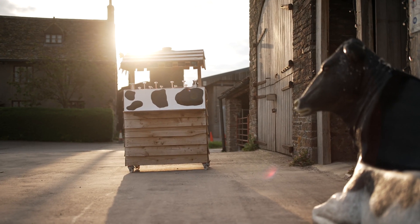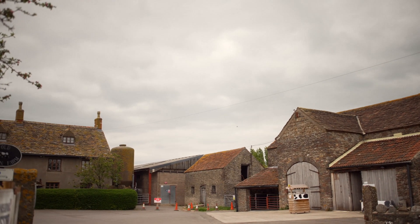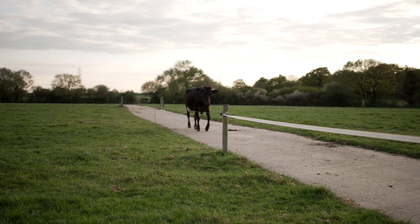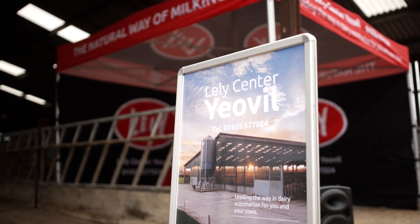The milking robots are an entire management system — they're not just milking the cows. They give us a lot of information about the quality of the milk and the health of the cows. They can separate cows out automatically for treatments, so they can do so much more than just milk cows.